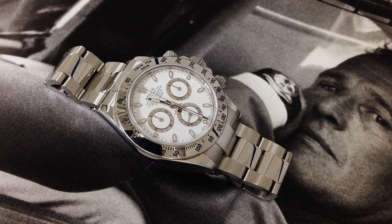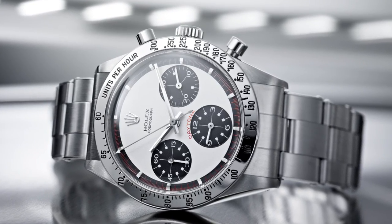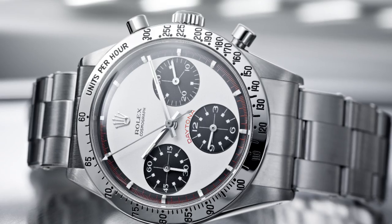The original Rolex Paul Newman Daytona is the reference 6239 steel bezel white exotic dial. It is downright gorgeous and I truly believe that it doesn't get any better than this.